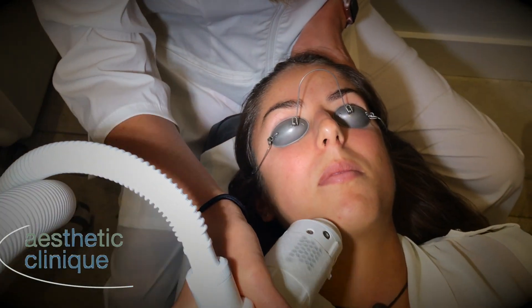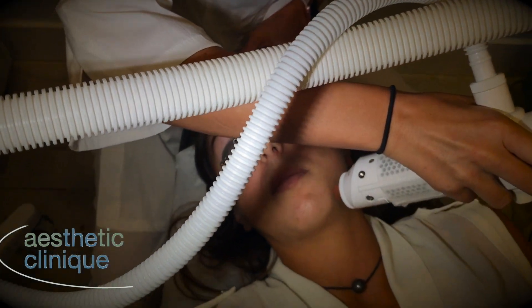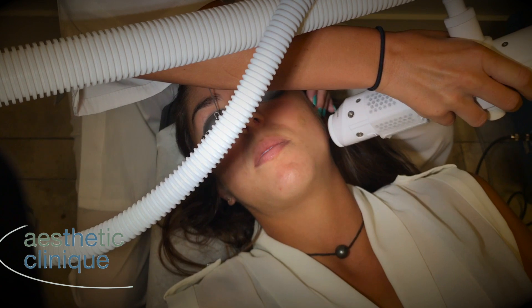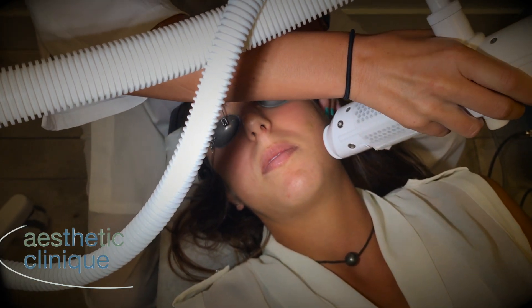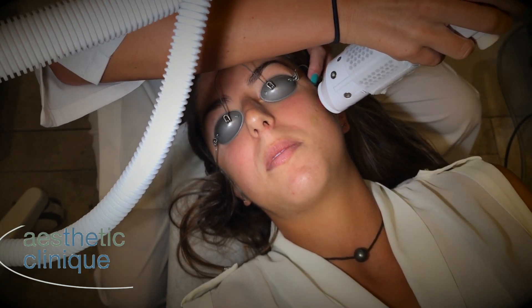After that there are follow-up treatments depending on the severity of the recurrent acne, every one to two to three months. The procedure can be done on any parts of the body including the back and chest area.